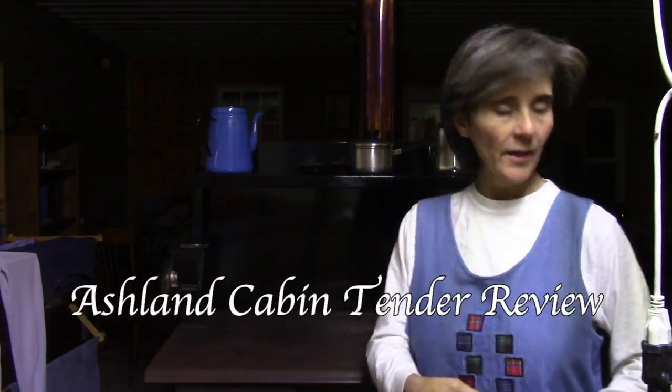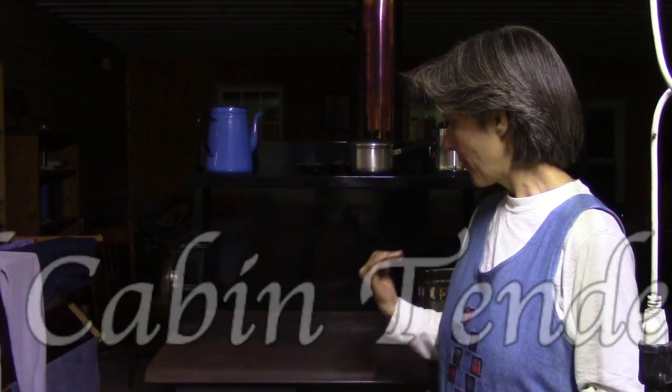Welcome back to our channel. In this video I would like to do a review of our Cabin Tender wood cook stove.